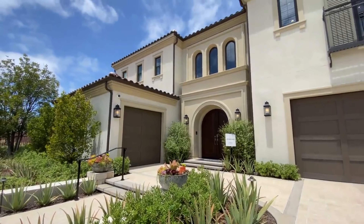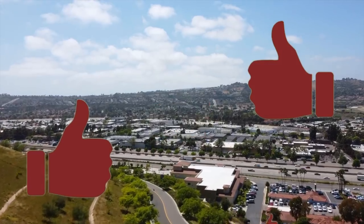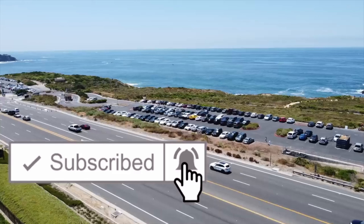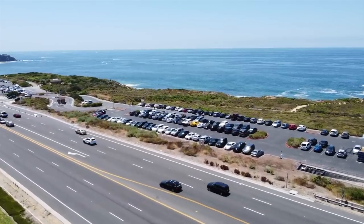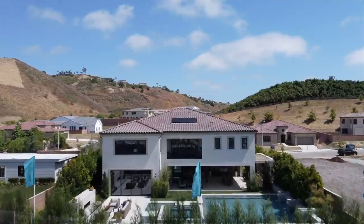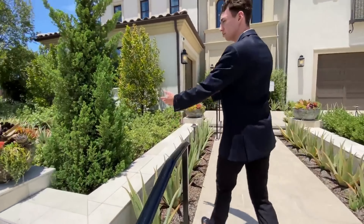Before we get started with this mansion tour, please smash that like button if you haven't already, and if you're brand new to my channel, don't forget to hit that subscribe button and the notification bell. I post beautiful California home tours every single Friday at 11 a.m. sharp. Now, without any further ado, let's go take a tour.